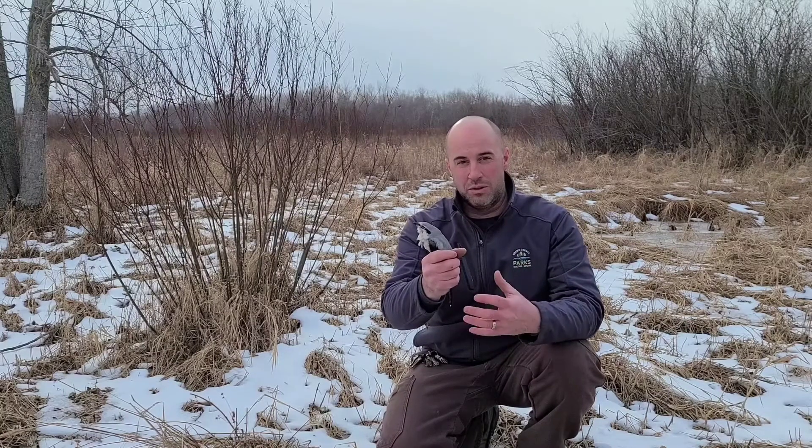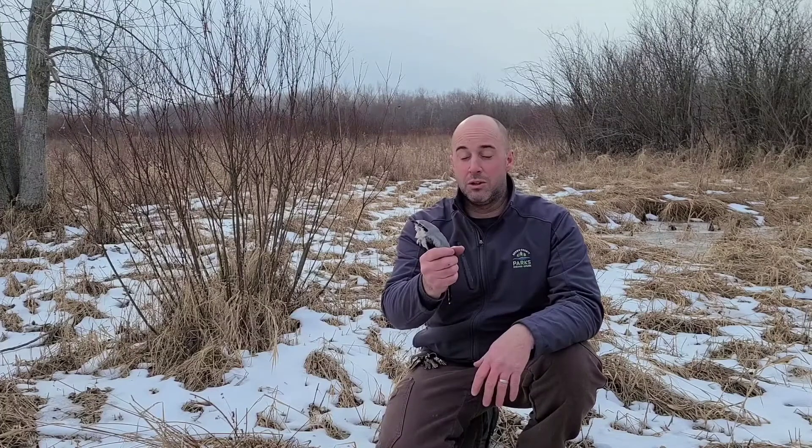Welcome to Bark Isles and Nature Bites. Today we're talking about this critter right here, which is called a northern shrike. Unfortunately, this is not a living northern shrike — this is a study specimen we have here at Bark Isles. We found it alongside a rodent, and we use it to help show people up close what these birds really look like.